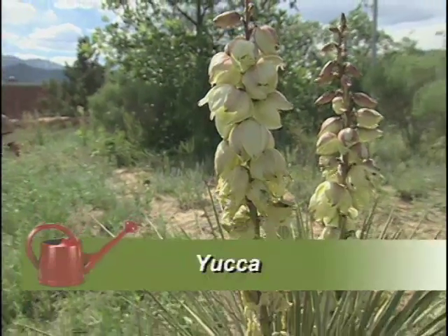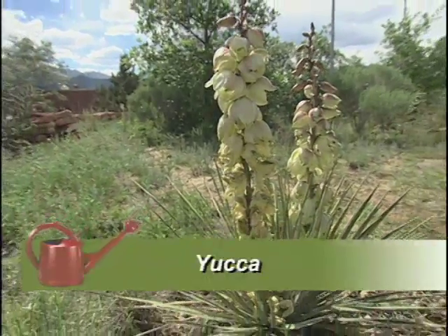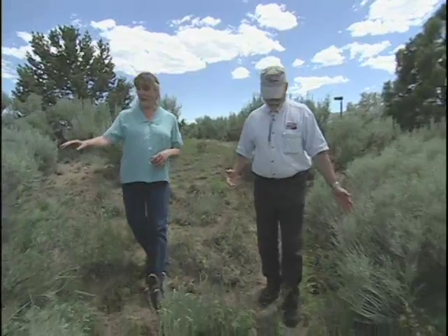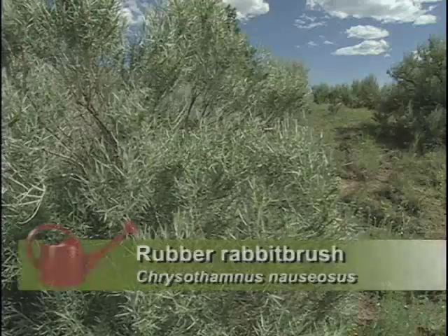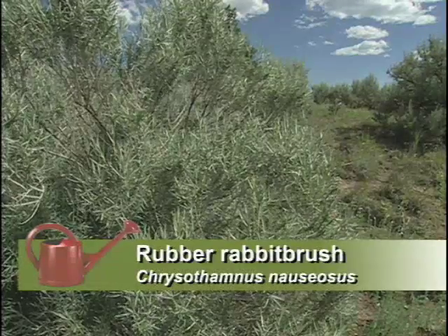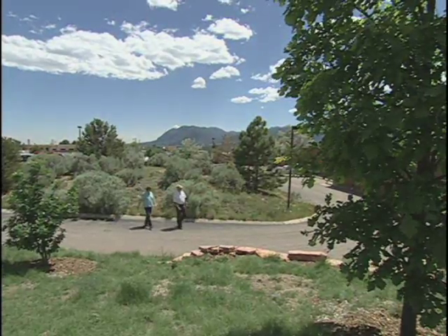Yuccas are another one you want to watch — lots of yuccas. They're beautiful; they've bloomed a lot this year. And then we're down to the rubber rabbit brush. This is really a wonderful thing that we have in our garden — it turns the whole garden gold in the fall. And as you go further down, you go into the low desert.